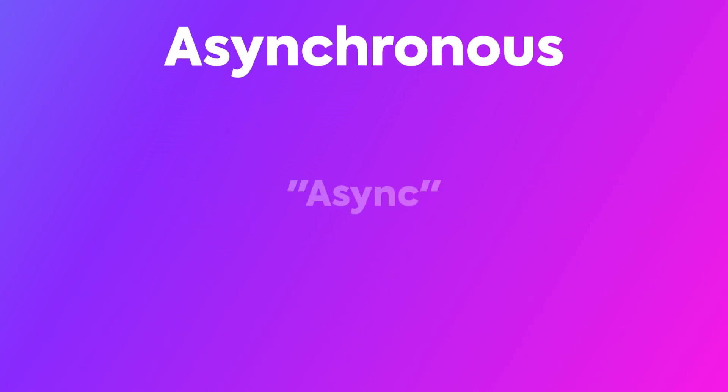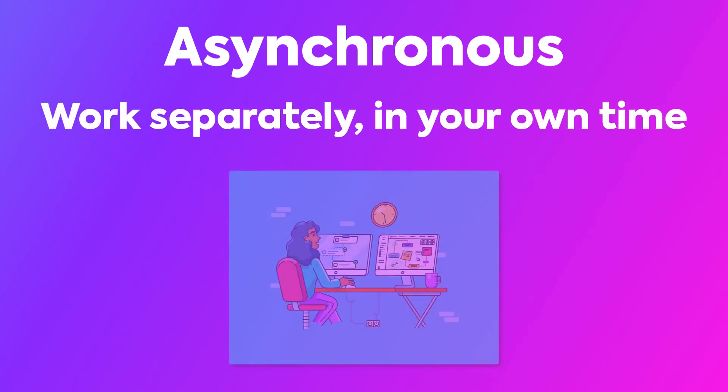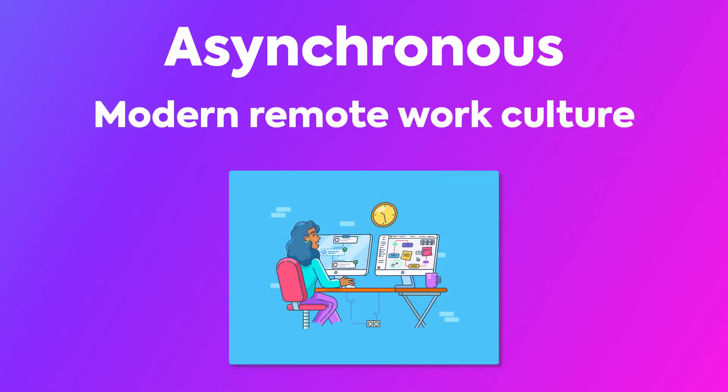Asynchronous work, or async work, refers to when you work on things separately in your own time. This approach is more conducive to the modern remote work culture where people don't have to meet together and can tackle work on their own schedule.